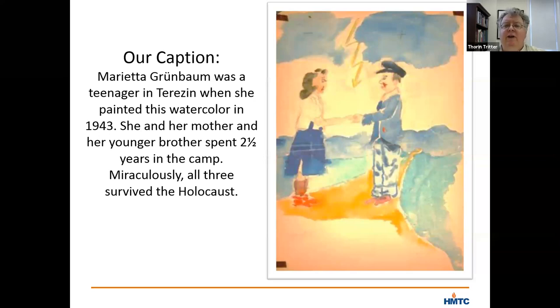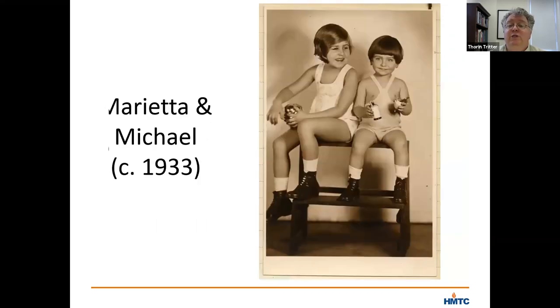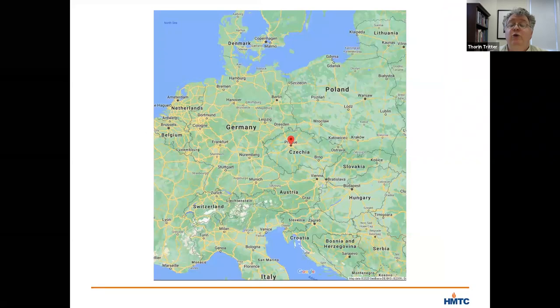Let me begin by giving some background about this family. Marietta Grunbaum was born in Prague on July 24, 1926, the daughter of Carol and Margaret Grunbaum. Marietta's brother Michael was born four years later in 1930. This picture shows both of the children in 1933, a lovely photograph. Carol, Marietta's father, was a successful attorney enabling the family to live in a large apartment in an elevator building and to purchase their own automobile, which was parked in a garage just a couple of blocks from their home in Prague.